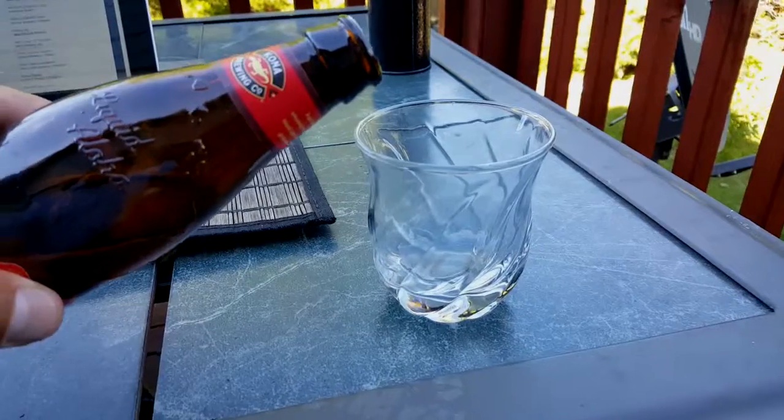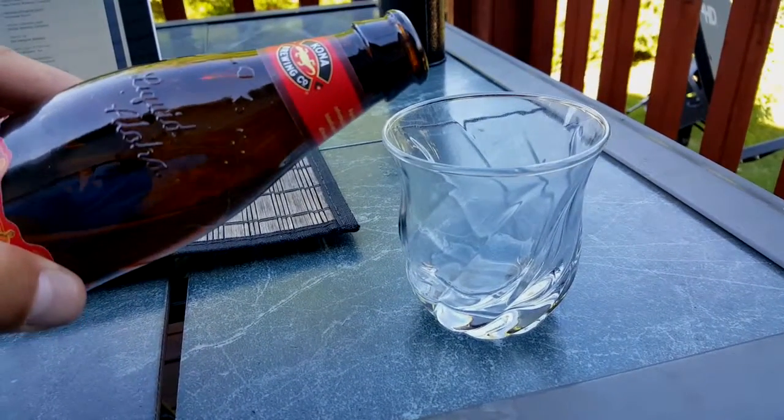I like it. Would you drink this again or buy it again? I think I would try this again. Cool, thank you! Now let's take a look at the color.